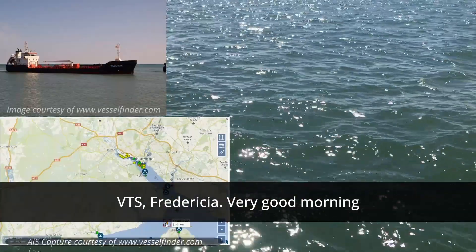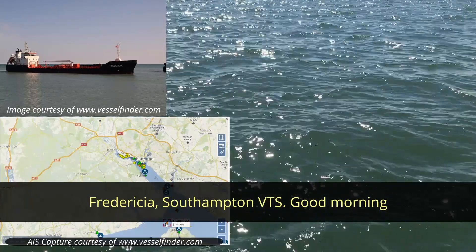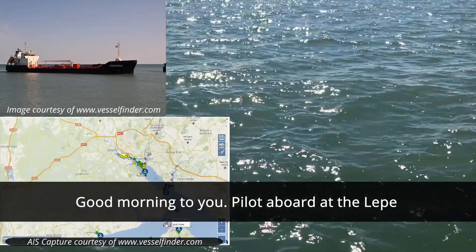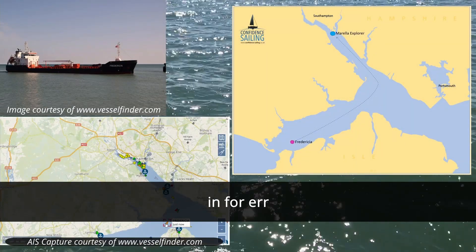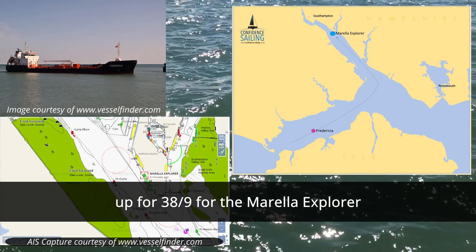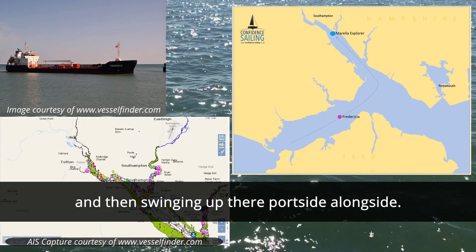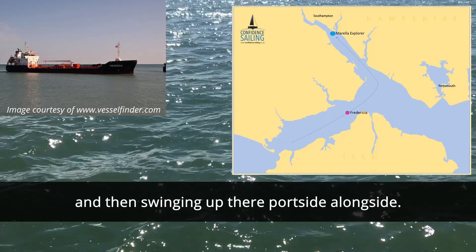That's a straightforward departure from Poole, a port with no other commercial traffic at the time and a single point of entry. The next ship we're going to hear from is the pilot on board a refuelling tanker coming into the port of Southampton from the west. — VTS, Frederica, very good morning. — Frederica, Southampton VTS, good morning. — Good morning to you, pilot aboard. We've got 5.8 max draft, third aircraft defect. And next ship we're going to swing up there, port side as well.